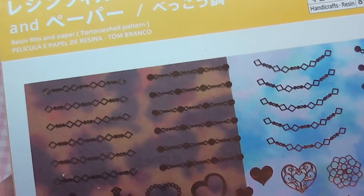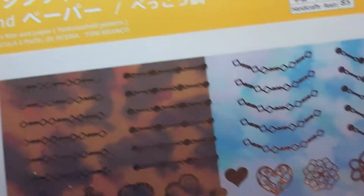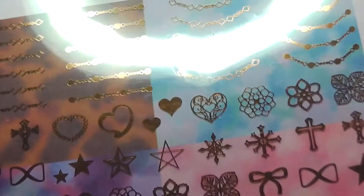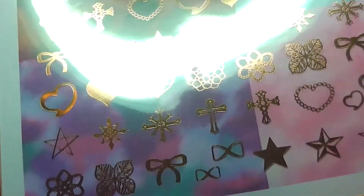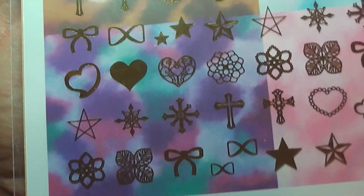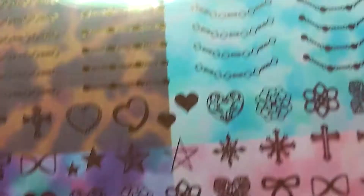Next I got this sheet of decals for resin charms. The top parts are gold — really pretty. And then we have some mixed colour backgrounds for resin pendants.